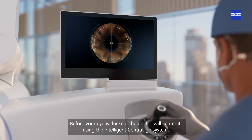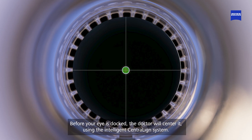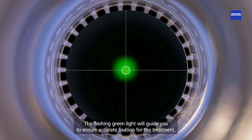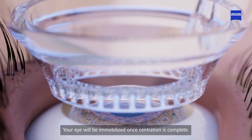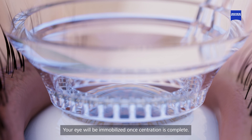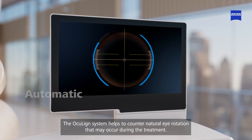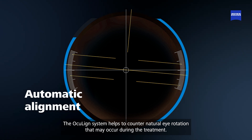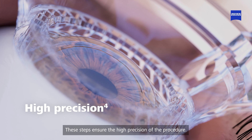The laser arm will smoothly move over you for your comfort. Before your eye is docked, the doctor will center it using the intelligent central line system. The flashing green light will guide you to ensure accurate fixation for the treatment. Your eye will be immobilized once centration is complete. The oculine system helps to counter natural eye rotation that may occur during the treatment. These steps ensure the high precision of the procedure.